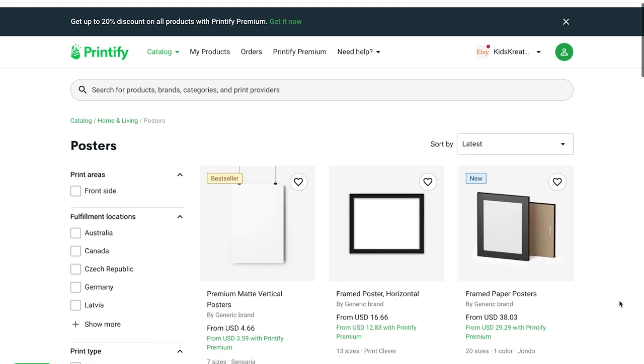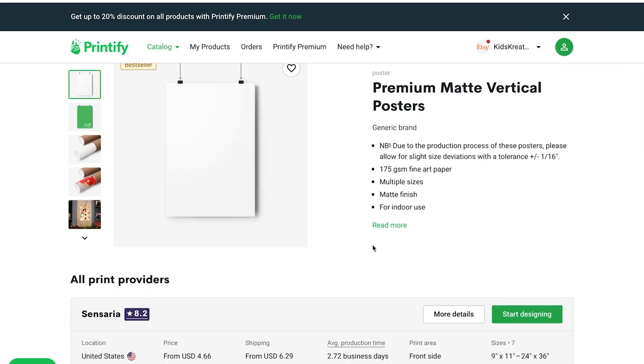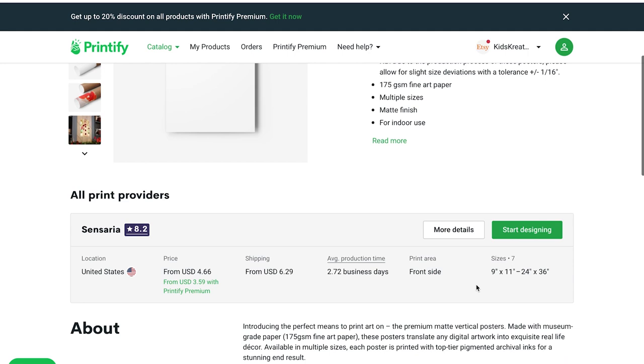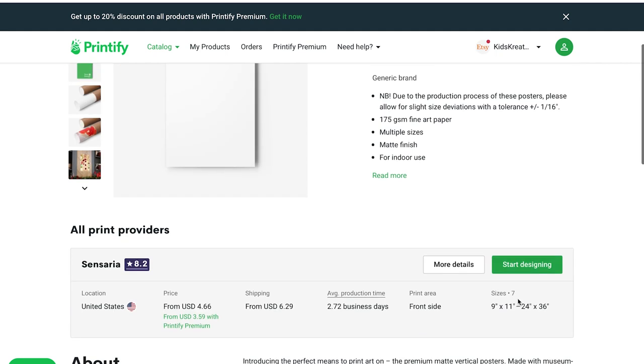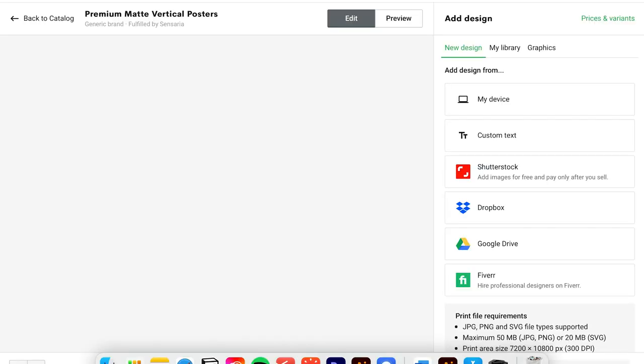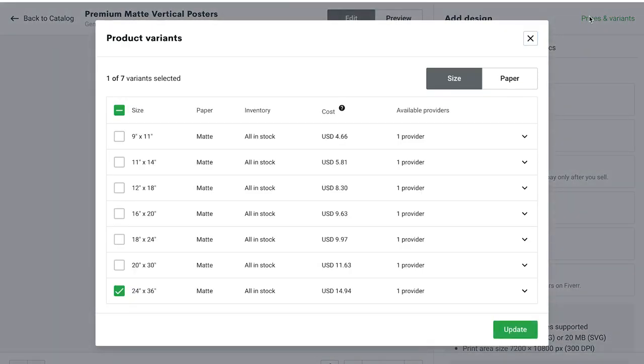Let's select the bestseller on each page to have a good comparison. Here we get some information about the product — for example where it will be delivered from, how long delivery will take, and how expensive the print will be. Then we start designing our product. Under sizes and variants we find many different sizes. We now choose the same size for all providers for a good comparison.